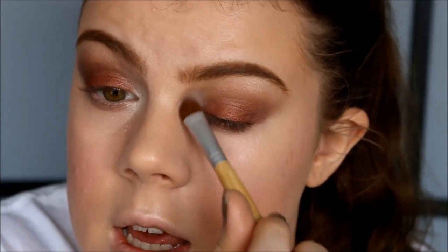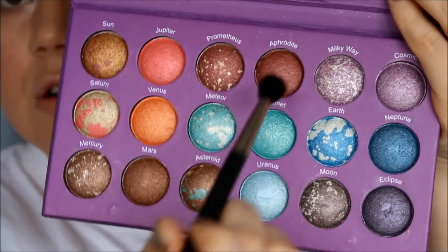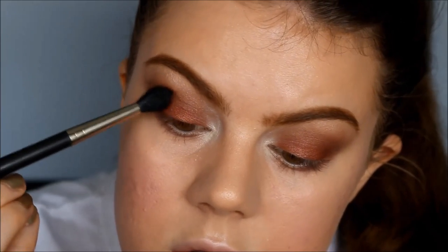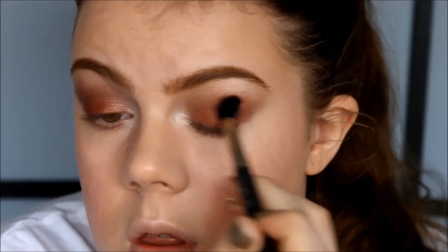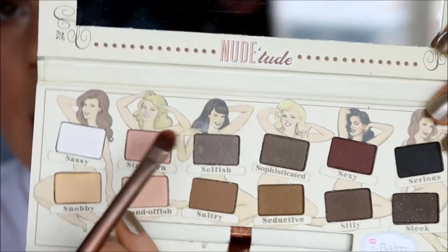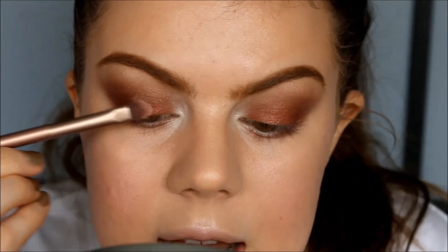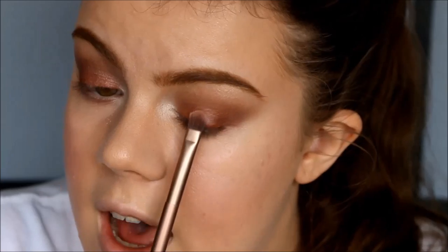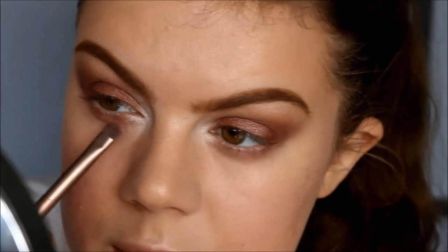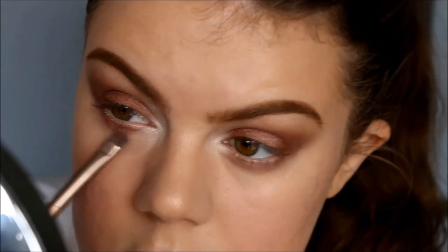I take the Essence All About Romance palette and with my EcoTools brush I use the shimmery white color for the inner corner highlight — I'm using white because the eye is very dark and I want some light in there. Then I take my Galaxy Chic palette from BH Cosmetics and use the color Aphrodite going into the outer corner. Finally I use the Nude Tude palette from The Balm, taking the color Stubborn right in the center of my eyelid for a highlighting effect. Then I apply the same eyelid color along the lower lashes and smoke it out pretty far down.